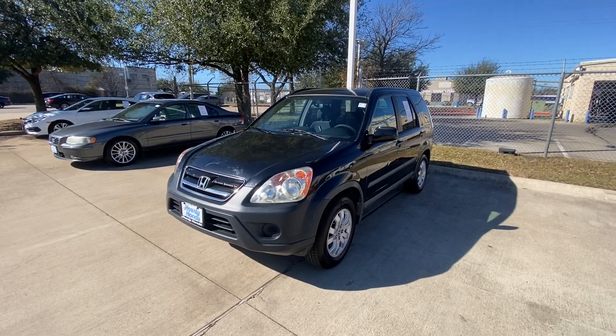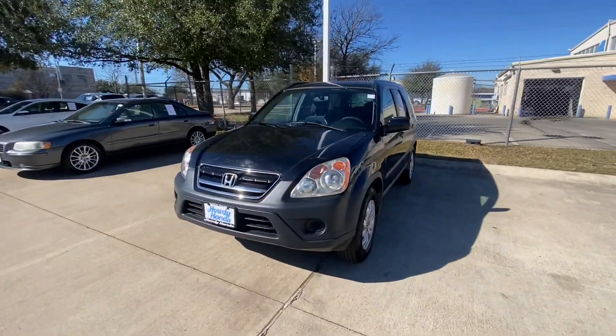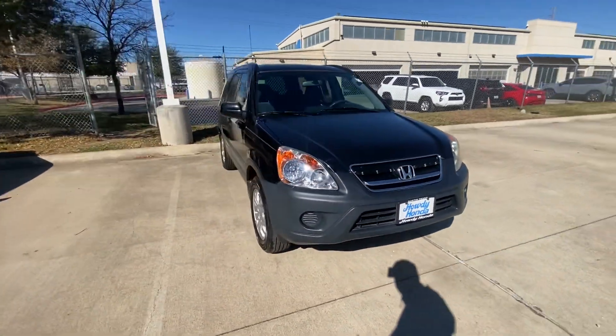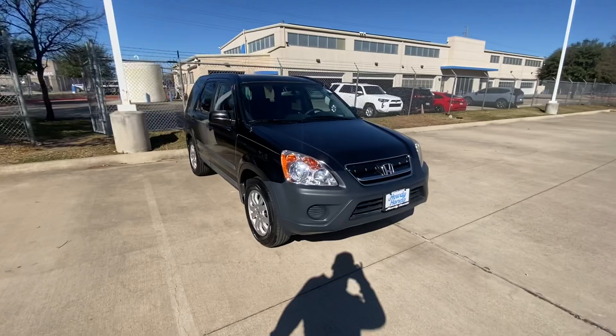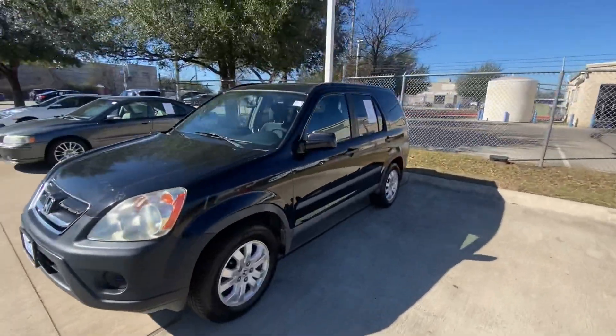Hello, this is Jake from Howdy Honda. I just wanted to do a quick review video on this specific vehicle that you inquired about, which is a 2005 Honda CRV. We'll do a quick walk-around video for your better understanding of what condition it's in and how it looks. Overall, the vehicle looks good.